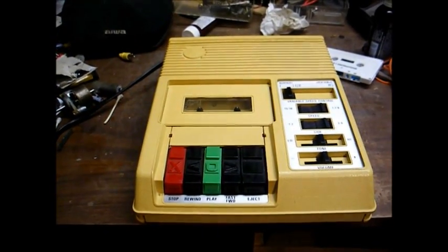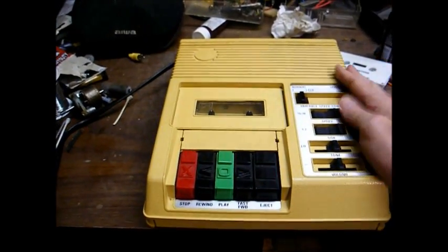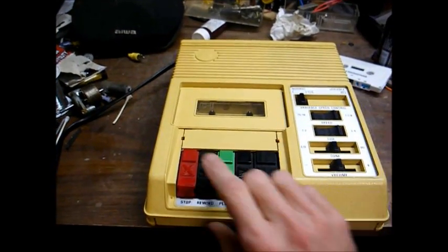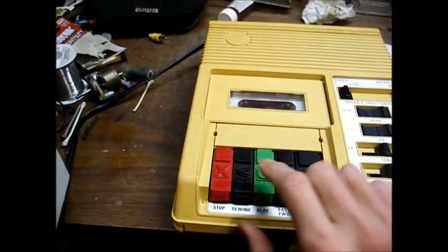However, the disadvantages are that, like records, cassettes wear out with repeated usage. And the machines, since they have a good bit of moving parts, they wear out and have to be serviced and eventually replaced. But we'll give this a shot and let you hear what it sounds like.